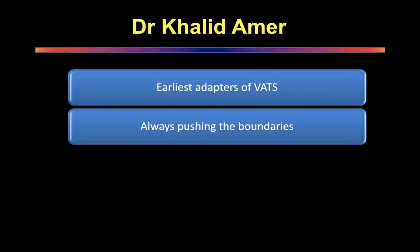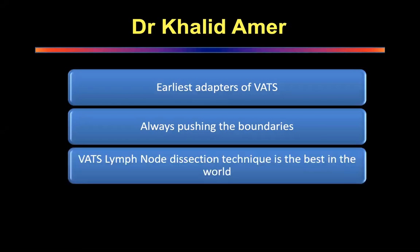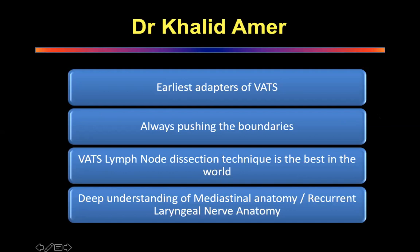That is the one thing we learned from him very early. If you see his videos on lymph node dissection by VATS, it's probably one of the best techniques you can ever come across in the world. I have had the fortune of holding the camera for him and being with him when he was designing his techniques.